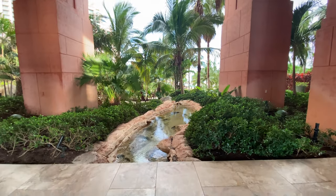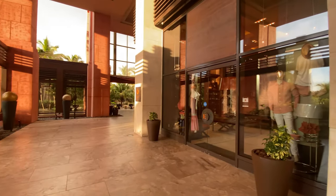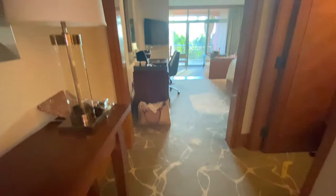As you walk down the hallway, you'll see some separate shopping. There's a path that goes out to the pool and then there is a path that is going to take you to the Cove tower elevators.